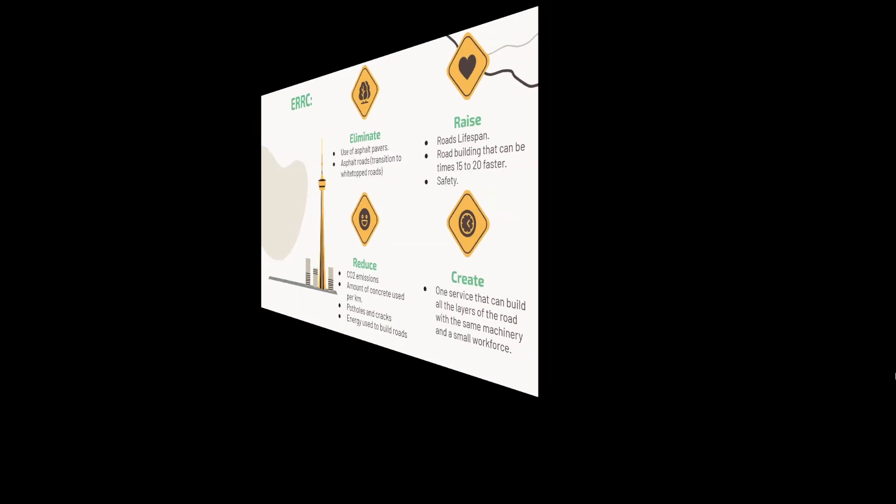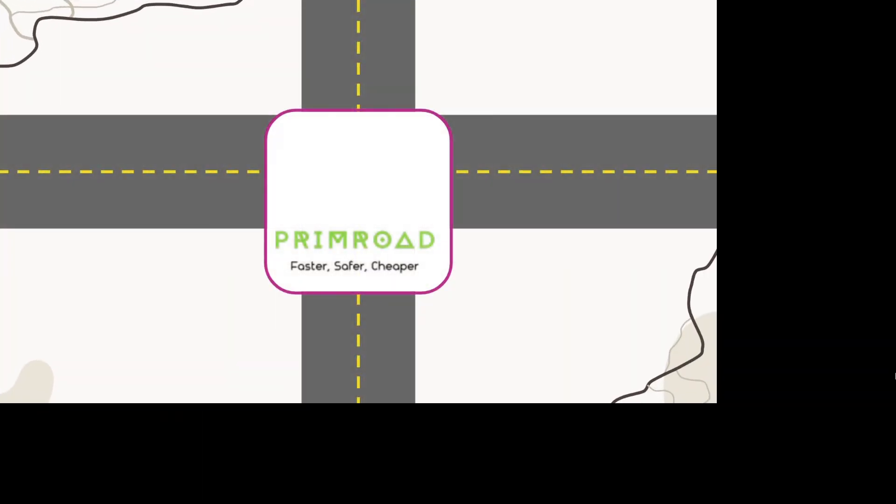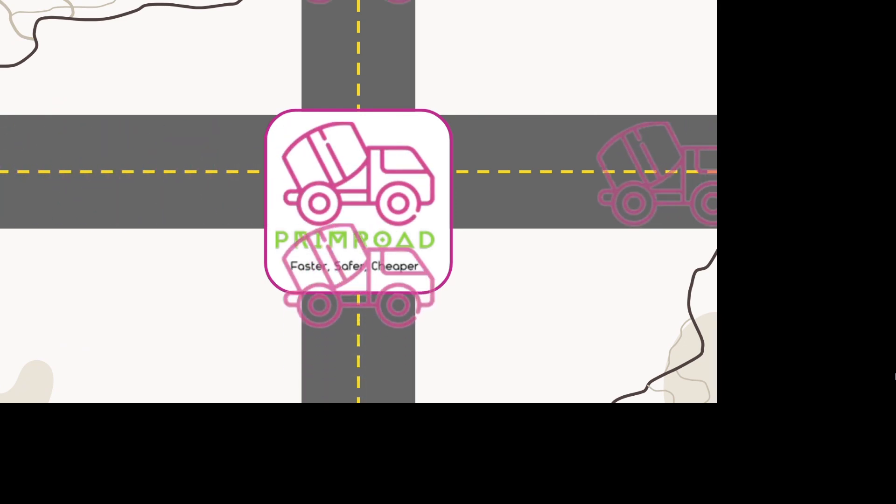This is why you should choose Print Road, where we build roads faster, safer, and cheaper.